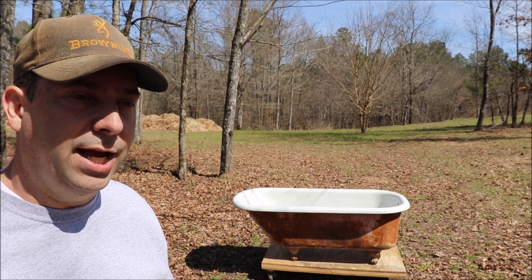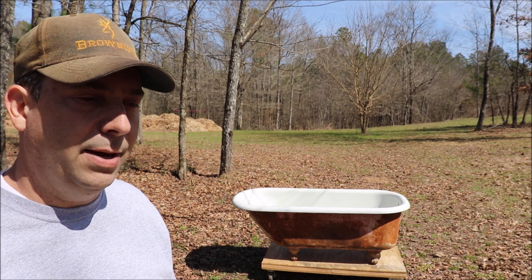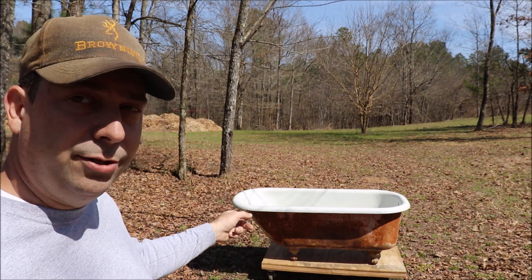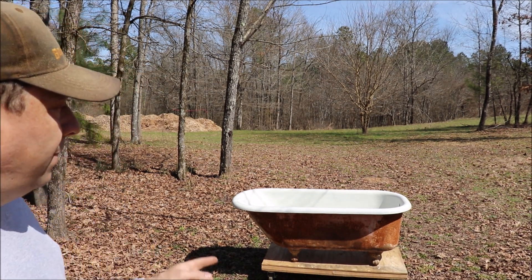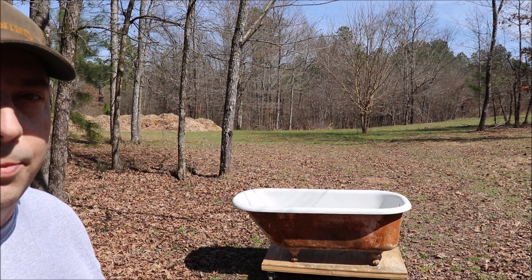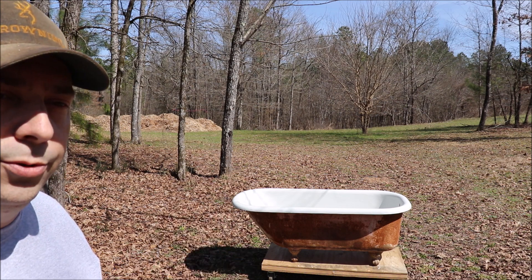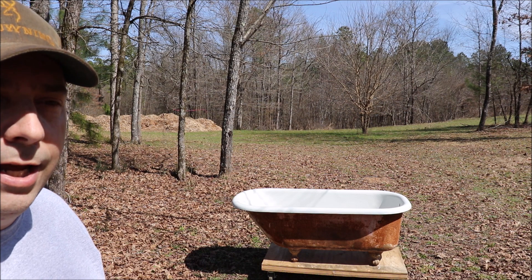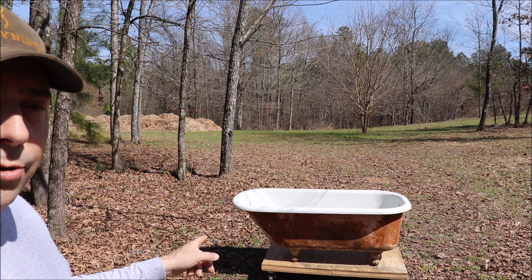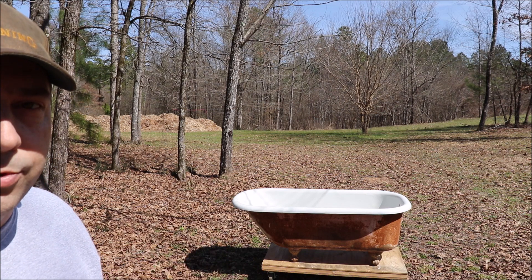My grandfather decided he was going to add on to this old house and build a bathroom on it. He built a bathroom addition onto the house and got a sink, a toilet, and this particular tub. He didn't buy this tub new — he bought it used from an army base in Centerville, Mississippi, Camp Van Dorn. They had just pulled a bunch of these claw tubs out of the barracks and were selling them, so my grandfather bought this old claw tub used for $5 and brought it home.